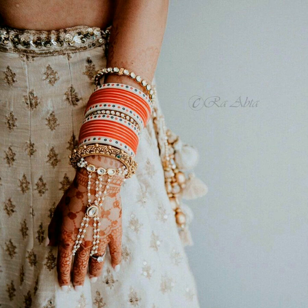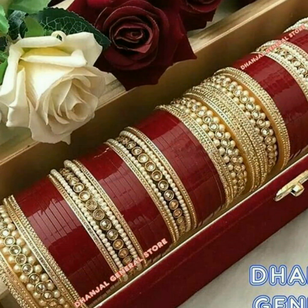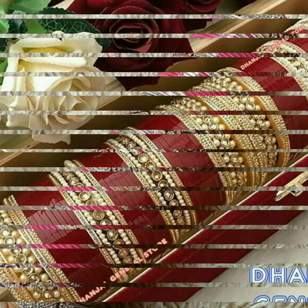The tradition in Punjabi culture is that if you are a newly married bride, you should wear the chuda for at least 40 days without removing it.